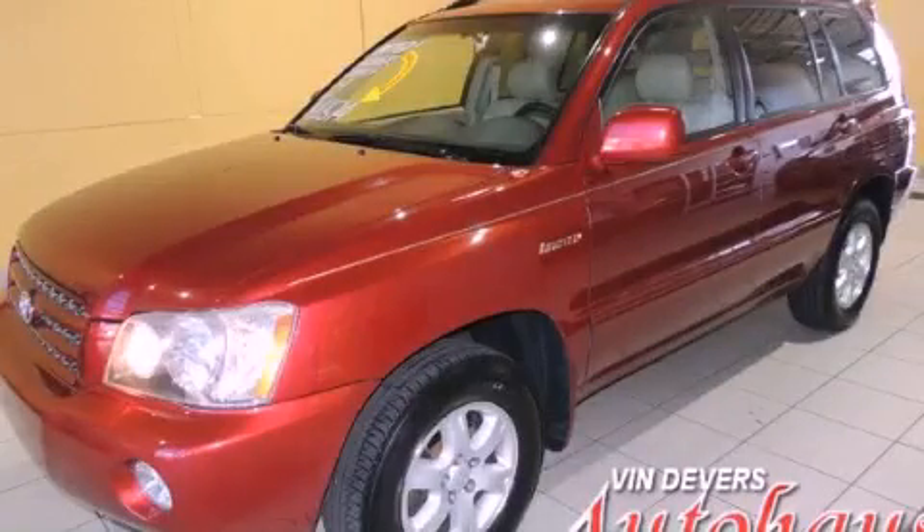This is a 2001 Toyota Highlander. Safety, space, and comfort.